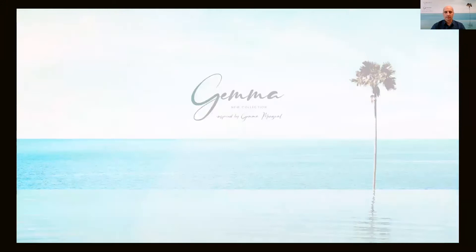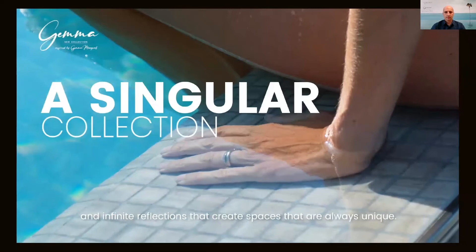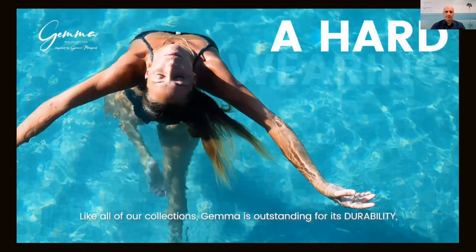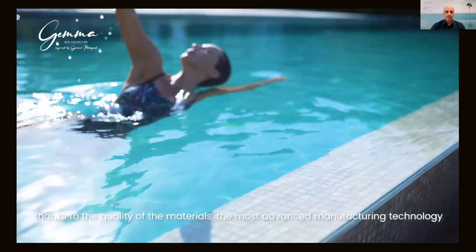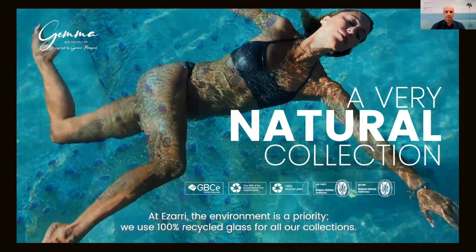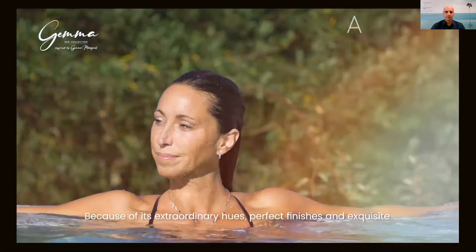Just as nature carves each gem to be different, Gemma has unique veins and infinite reflections that create spaces that are always unique. Gemma has a glossy finish that illuminates your pool, creating a warmer atmosphere. Like all of our collections, Gemma is outstanding for its durability, thanks to the quality of the materials, the most advanced manufacturing technology, and our exclusive joint-point paneling system. At Azari, the environment is a priority — we use 100% recycled glass for all our collections. Because of its extraordinary hues, perfect finishes, and exquisite color palette, Gemma is simply beautiful.